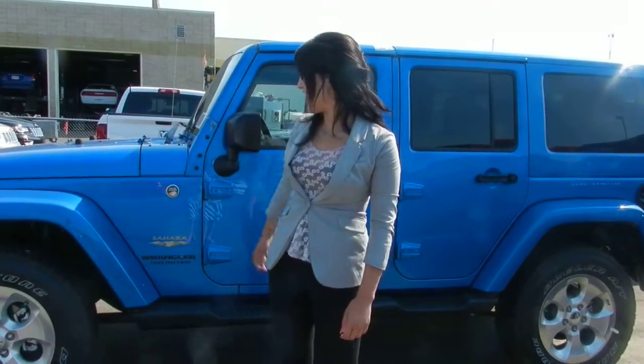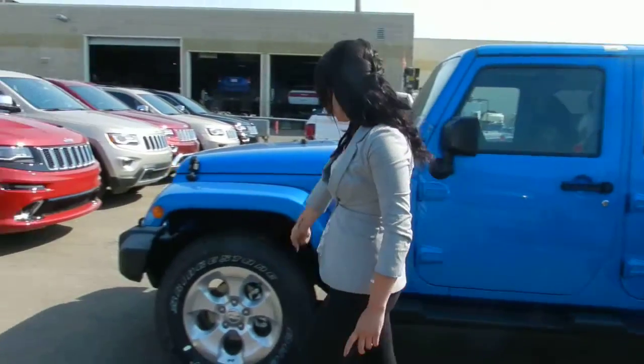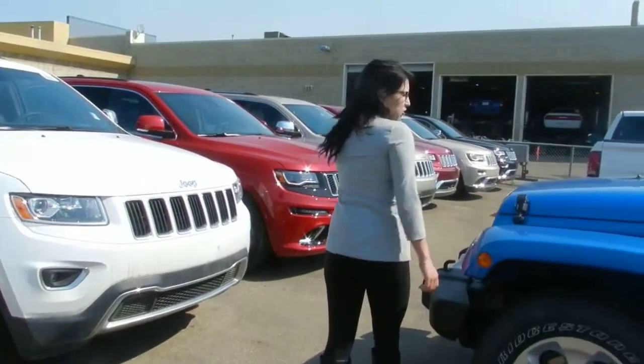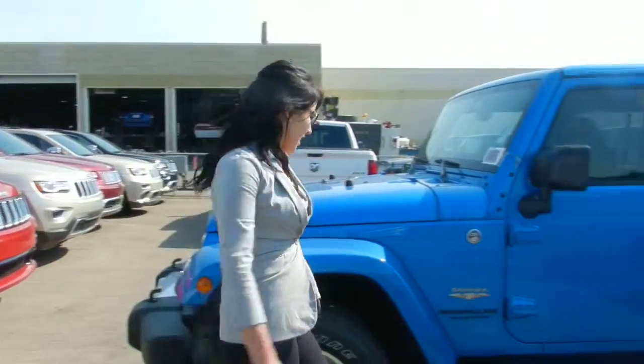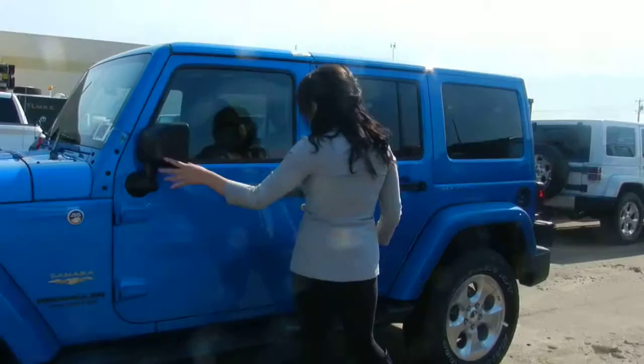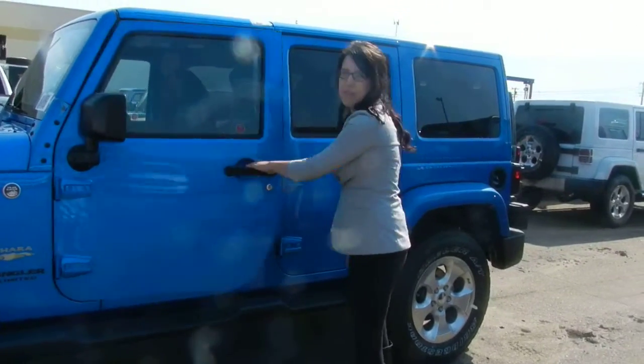Hey, it's Andrea at Lundendary Dodge. I'm just showing you a quick video of the Jeep Wrangler Sahara. This one's the Hydro Blue. You do have your classic Sahara rims, the 3.6 litre Pentastar engine underneath the hood there. It is trail rated. You also have your power heated mirrors.